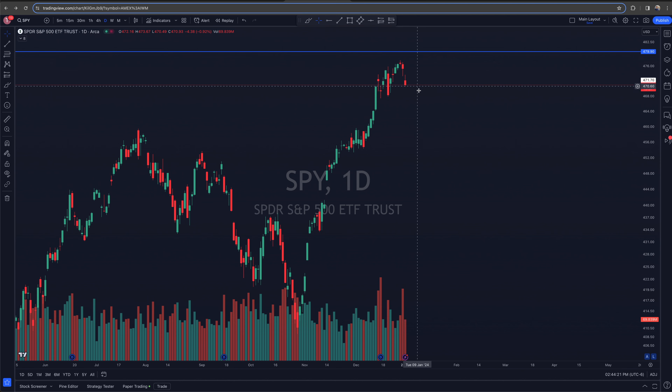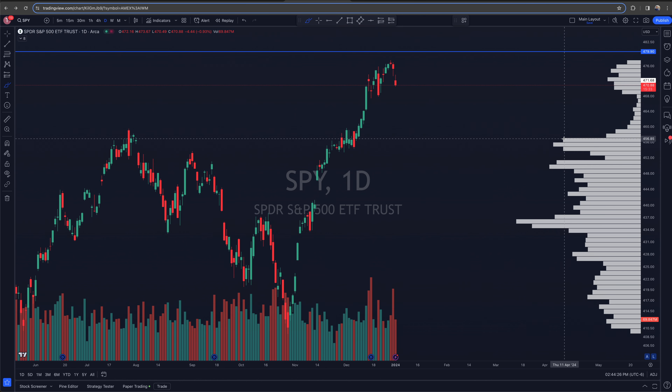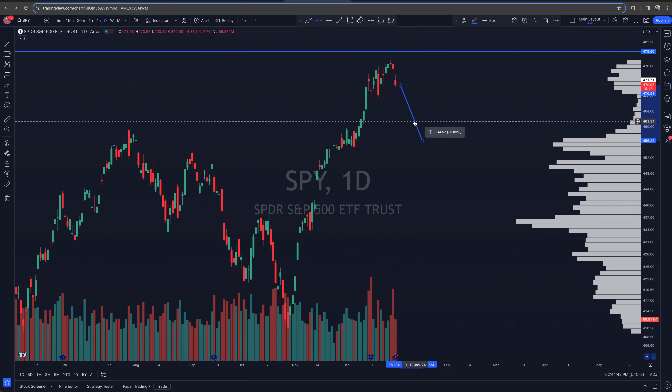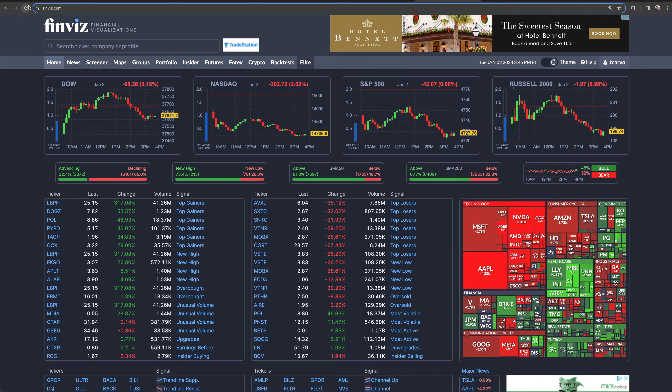SPY is holding up a lot better — its chart is not as nasty. That volume gap on SPY is a lot further down from where we currently are. It would take about a three percent decline, roughly 14 to 15 dollars, to fully fill that volume gap. The move up recently was on fairly low volume, but now we're getting better volume as people return to work for the new year. On SPY we're still in an upward-printing consolidation.